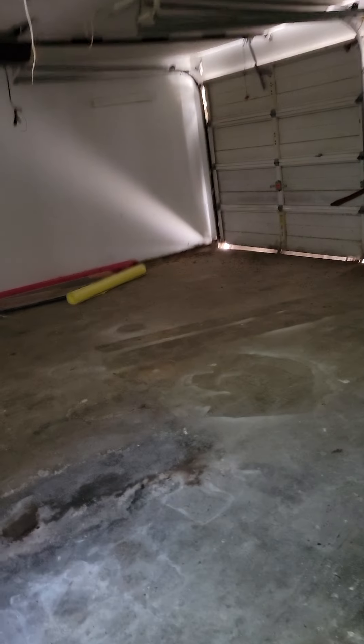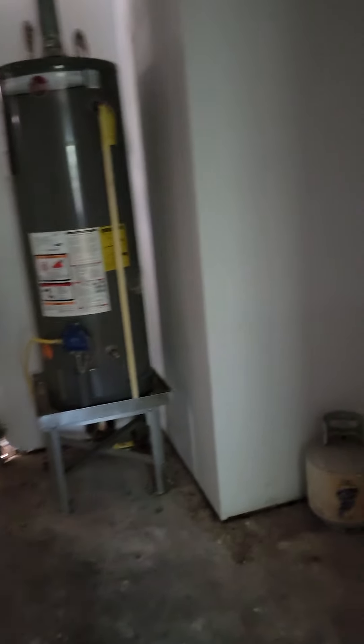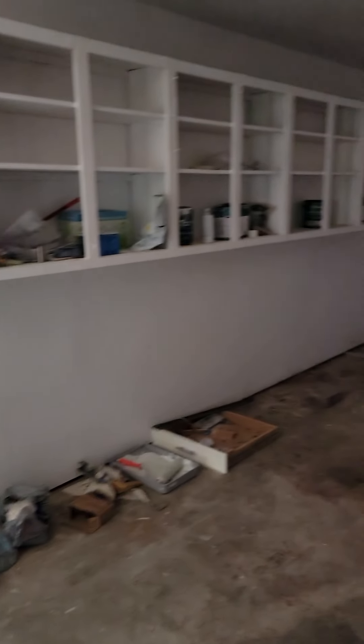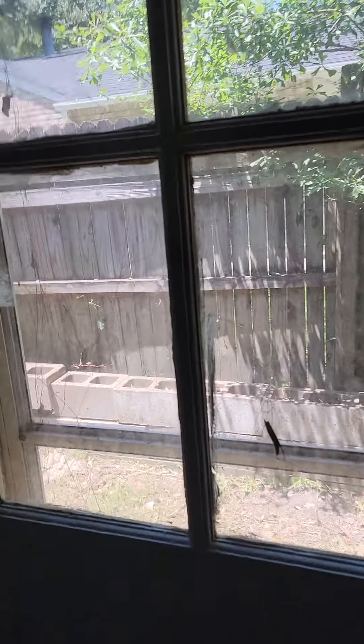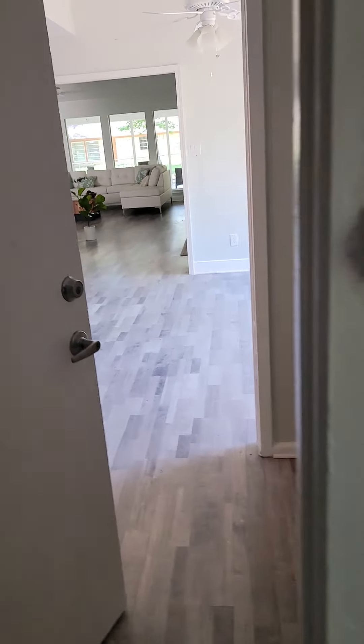Pantry and laundry here, water heater here. Downstairs you have extra room for a freezer. This leads out to the side of the house. Come back inside.